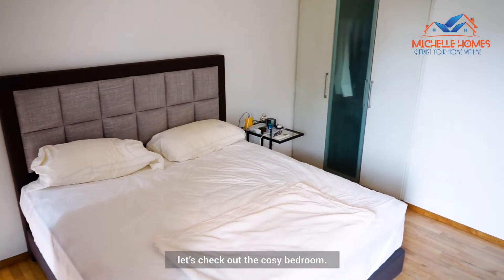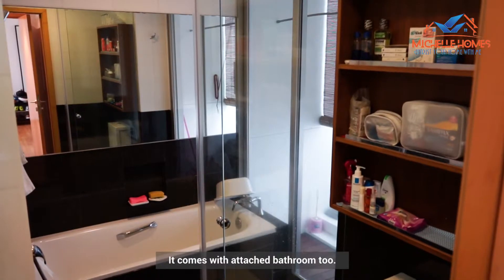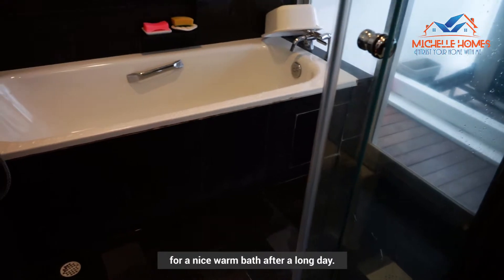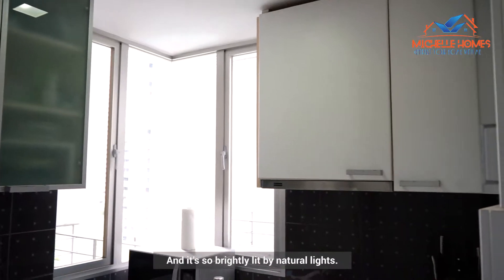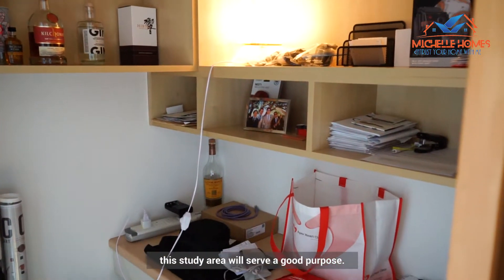Come on, let's check out the cozy bedroom. There's ample bedroom space after fitting in a king bed and a big wardrobe, and it comes with an attached bathroom too. The bathroom even comes with a hotel-like bathtub for a nice warm bath after a long day. Not forgetting the functional kitchen to prepare a feast — so brightly lit by natural light. And if you need to catch up on some work, this study area will serve a good purpose.